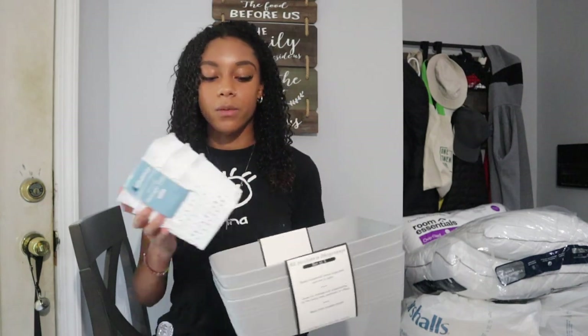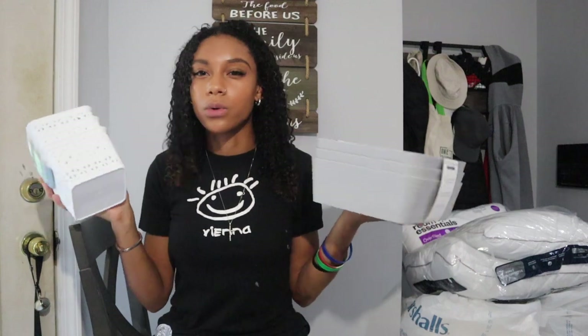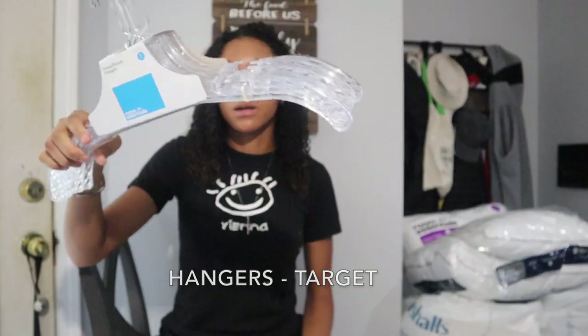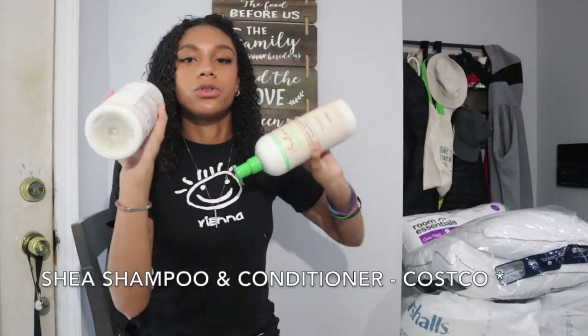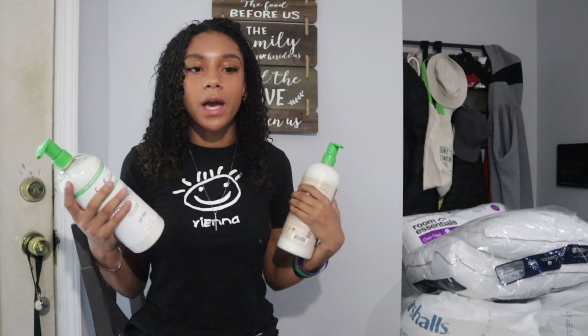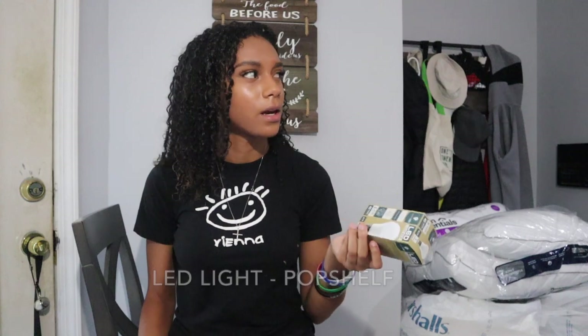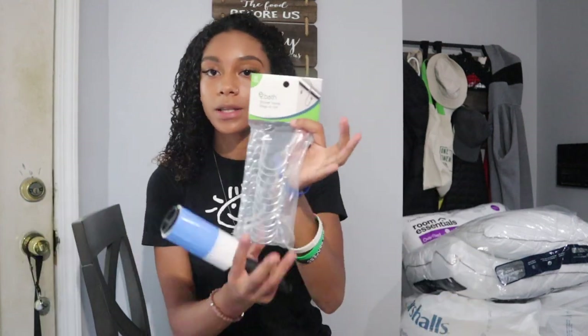I got some storage organizers from Pop Shelf for $5 each just to keep my room organized. Hangers from Target for $5 a pack of six, and more hangers from Dollar General. Shea Moisture shampoo and conditioner from Target for about $20 each — got a big one to stock up on. An LED light from Pop Shelf for about $10, a luffa for $2 and some sponges for about $2 each, two packs. And shower hooks from Pop Shelf for $5, plus two lint rollers.